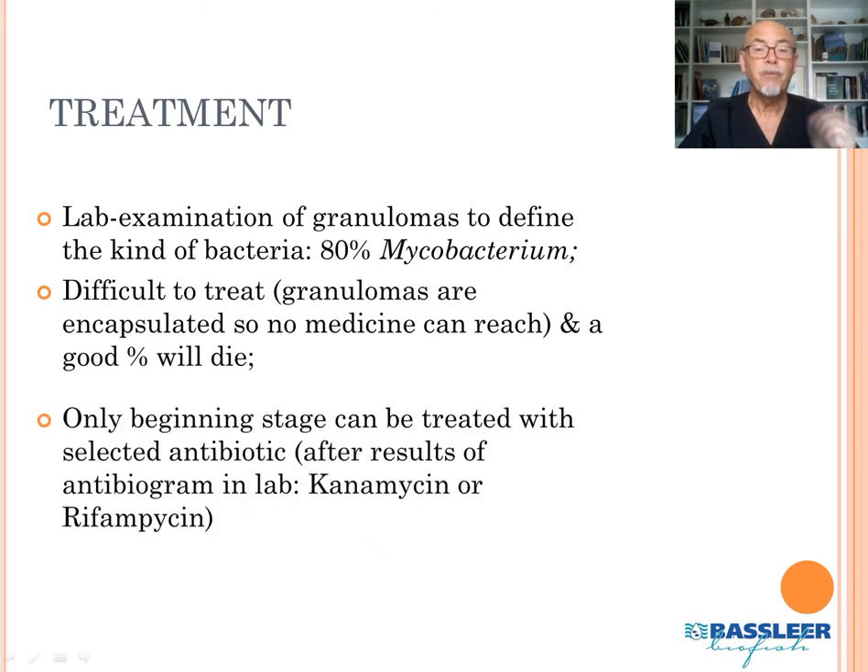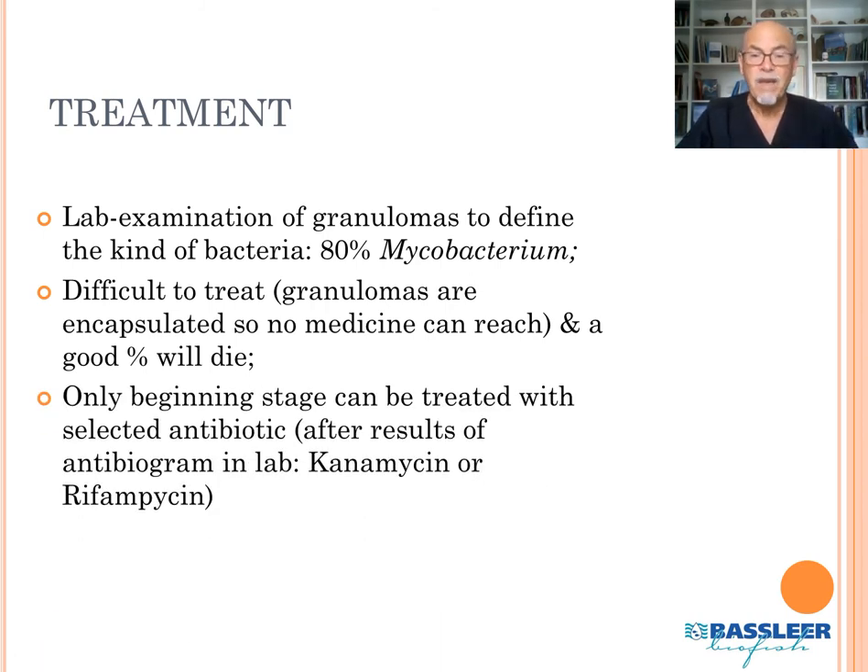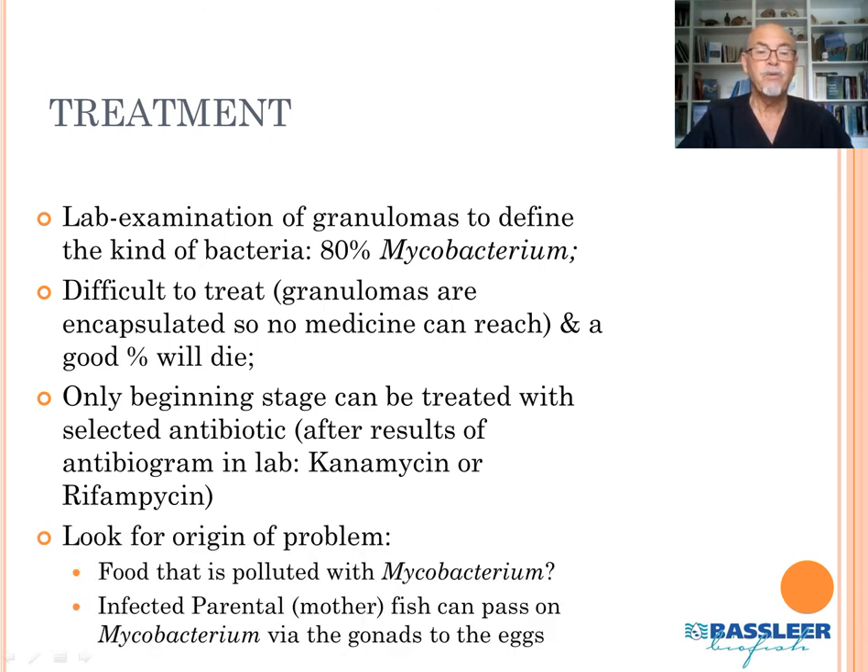The problem originated from the fish farm. Only fish at the beginning stage of infection, or those still having a good body shape and condition, could be treated. The antibiogram showed that kanamycin or rifampicin could be used as treatment. The origin of the problem could be food polluted with mycobacterium, or mother fish passing mycobacterium via the gonads to the eggs, as explained in my training on fish disease part one.